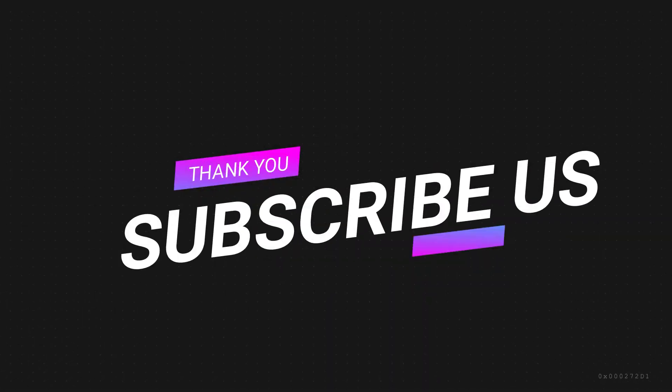Please like, share and subscribe to our channel. Thank you for your time and have a great day.